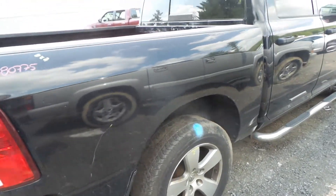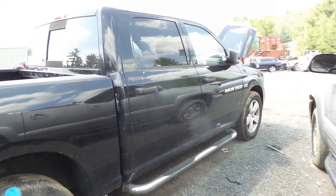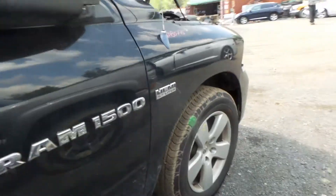Around the other side we have an insurance quality rear door and front door, and another good running board. We have a good fender and a good knee.